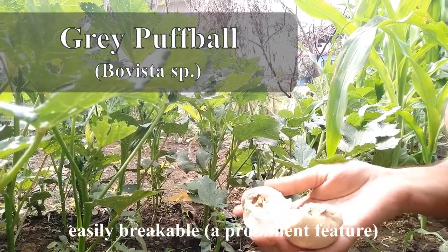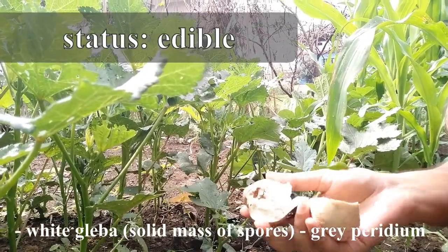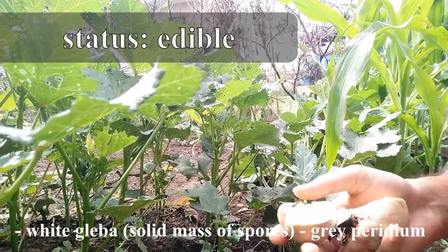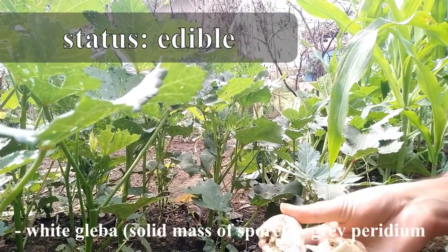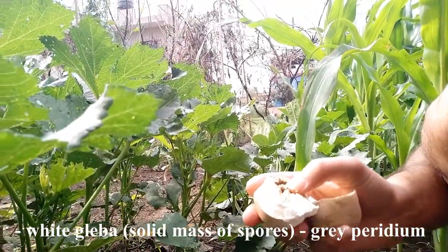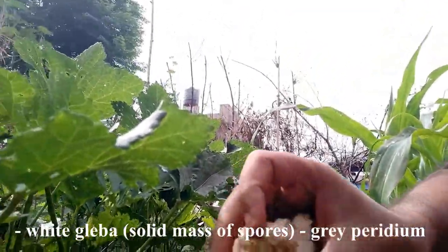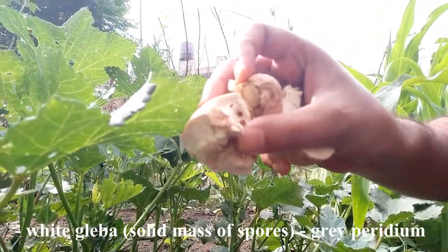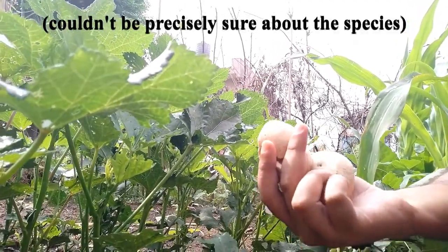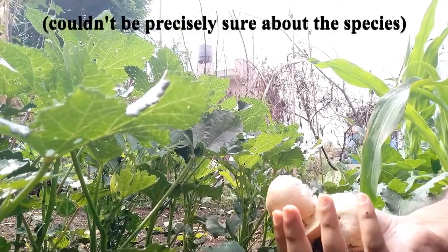We can see the inner gliva is originally white, but it has been infested by maggots or insects, so it has shown some damaging symptoms. We can also see a pest here. This seems like a grey puffball, also known as bovista species.